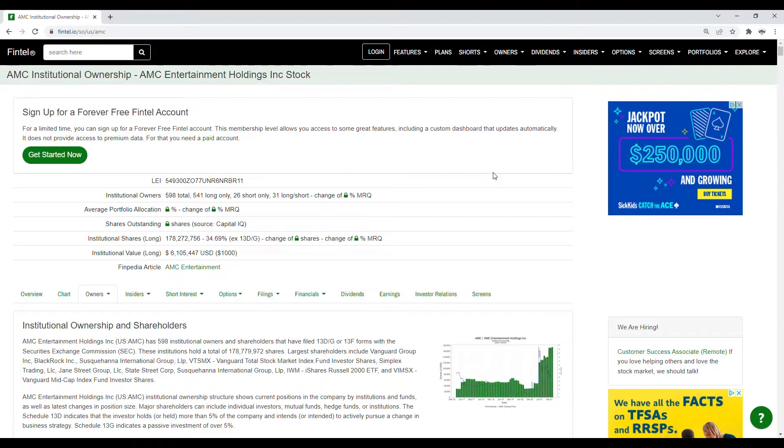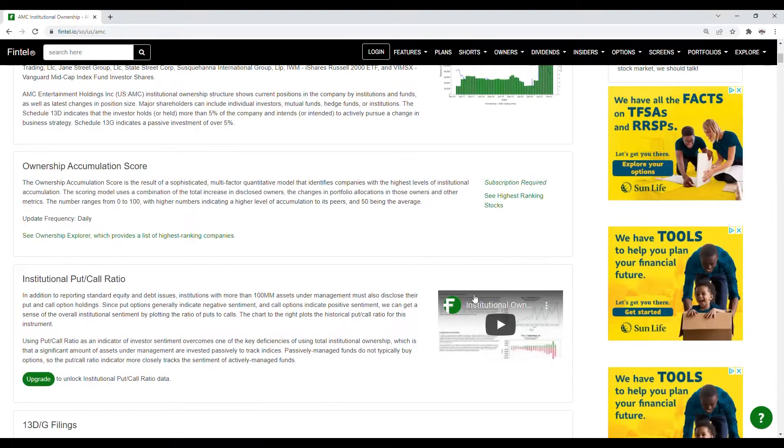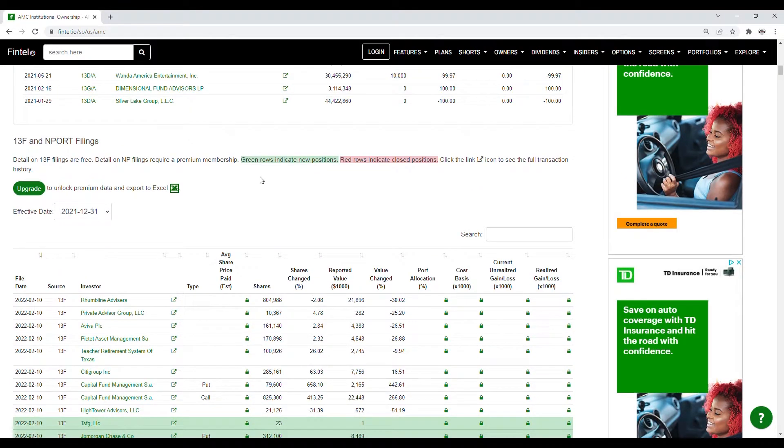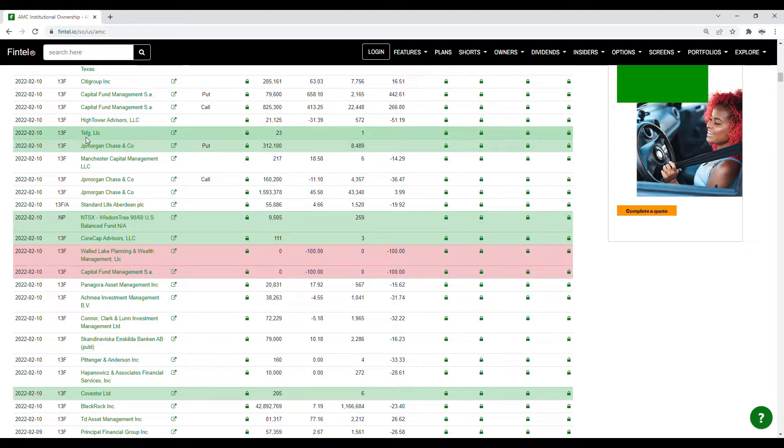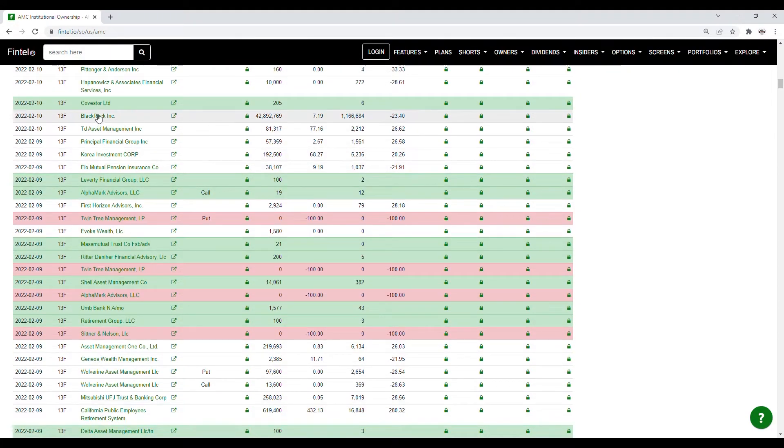Now we're going to take a look at the recent institutional ownership and short interest information for AMC. Scrolling down the page, green rows indicate new positions while red rows indicate closed positions. As of late, for February 10th we have TSFG LLC that purchased 23 shares. For JP Morgan Chase we have a put with a value of 312,100 shares. We also have WisdomTree that purchased 9,505 shares, Core Cap Advisors LLC that purchased 111 shares, and two closed positions from Walled Lake Planning and Wealth Management LLC and Capital Fund Management. Covestor Limited also purchased 205 shares.